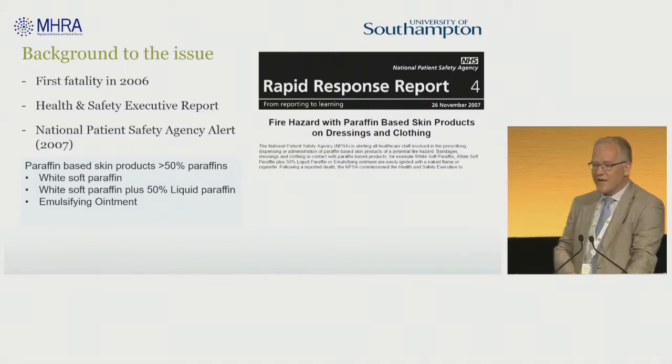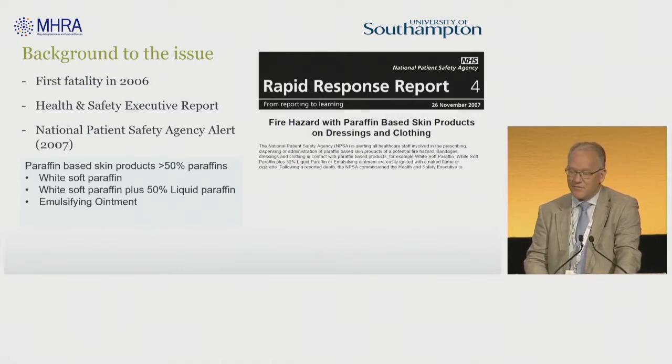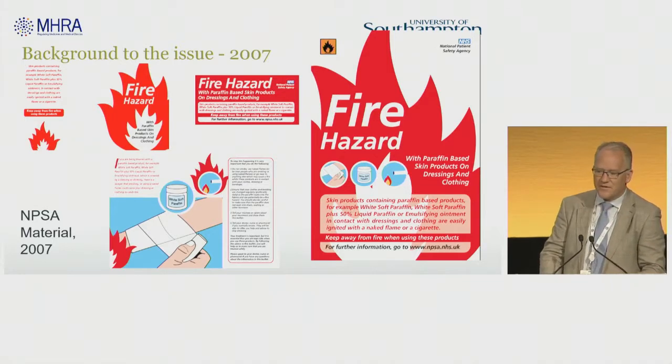Back in 2006 there was that fire fatality. As a consequence, there was a National Patient Safety Agency alert to this issue — a risk of fire with emollients — and a rapid response was published. There was an alert made to creams or ointments containing more than 50% paraffins. You will probably recognise a number of the symbols that were displayed in various dermatology departments and onto the packaging for a number of emollients.